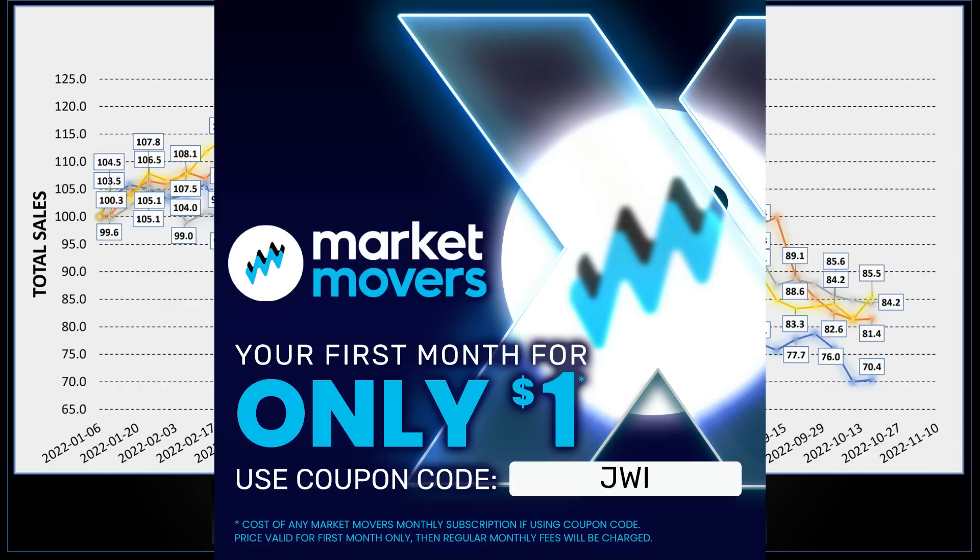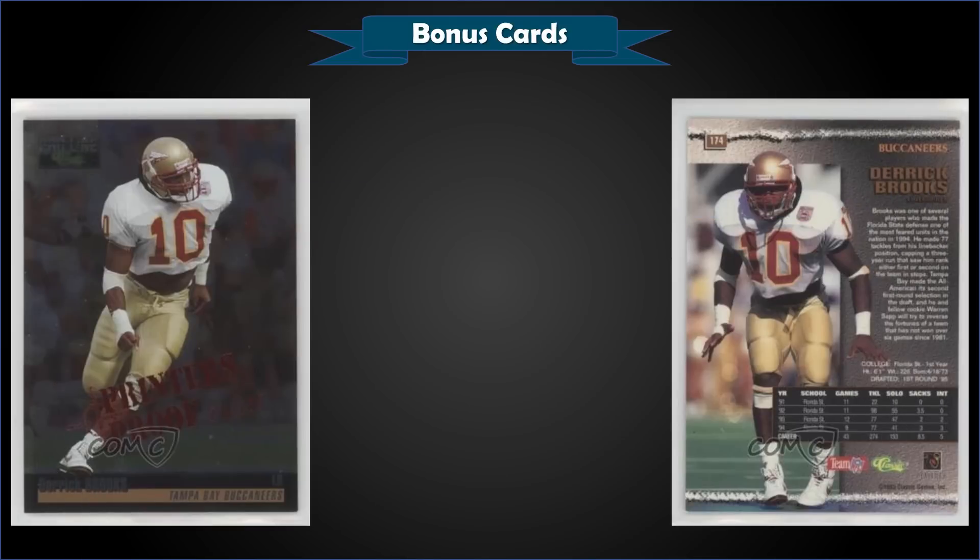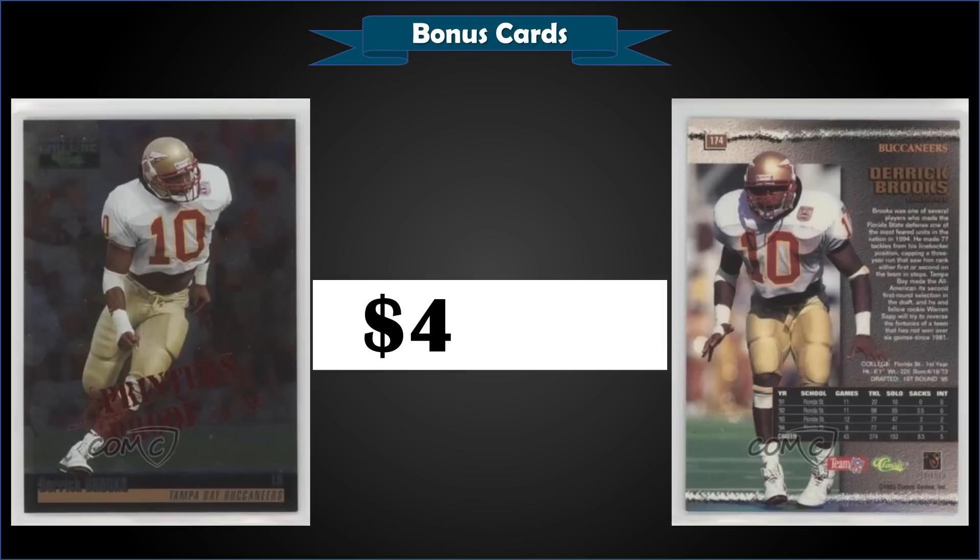Let's get into some bonus cards. From 1995 Classic Pro Line, we have a Derrick Brooks rookie card silver printer's proof parallel, which is numbered out of 175, in raw condition. It sold for $46.54. This is a 400-card parallel set randomly inserted at a rate of one per hobby box — only 175 of these cards were produced, and they have the words 'Printer's Proof' overprinted on the front against a silver foil background.